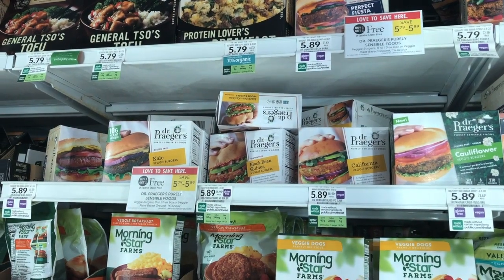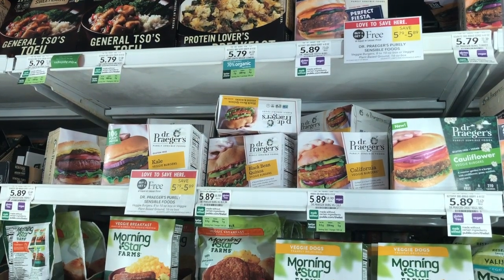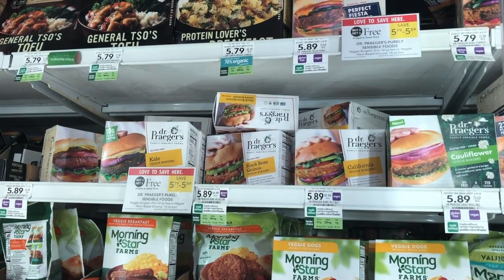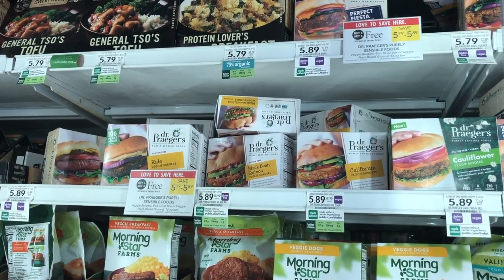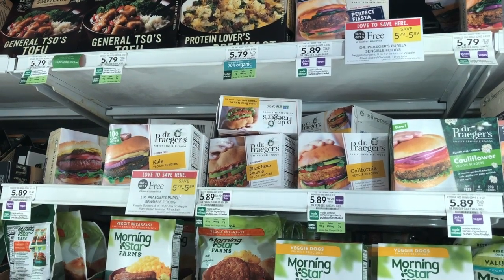There's also a great deal on the Dr. Praeger's veggie burgers — buy one get one free. At a half BOGO store you can pick up just one for $2.90, down from $5.79. We have $2 printable coupons linked in the description that will make these just $0.90.